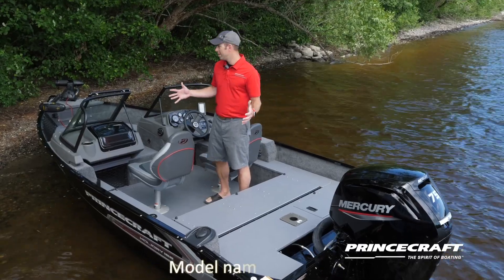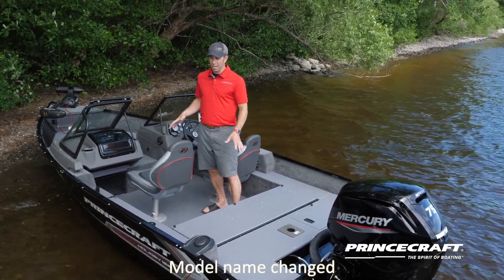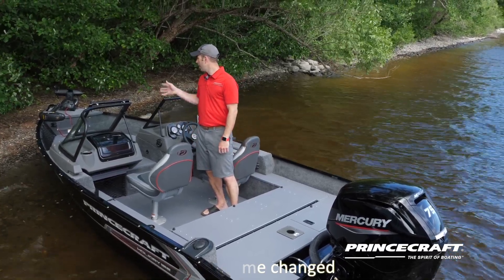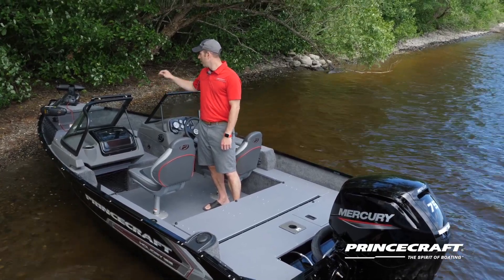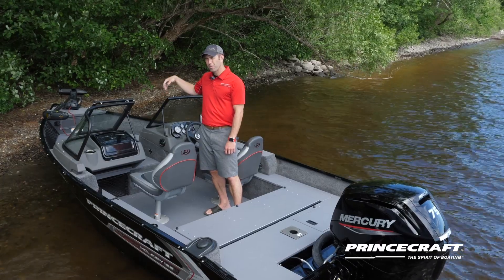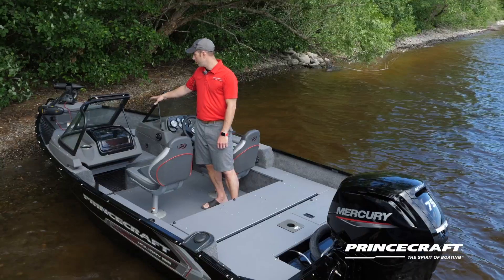We are on board the Holiday 162 DLX WS. This boat has plenty of features that I'll present to you, plus some options that we show here today. In the bow section, we have the anchor storage under the trolling motor platform, and also battery storage for the trolling motor — up to 12 volt. We have a live well as well in the front platform.